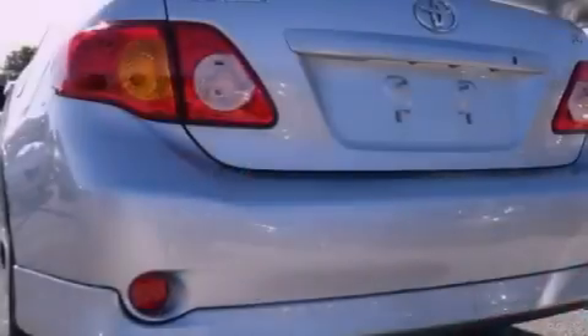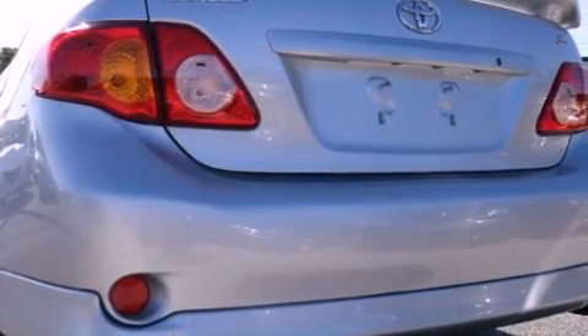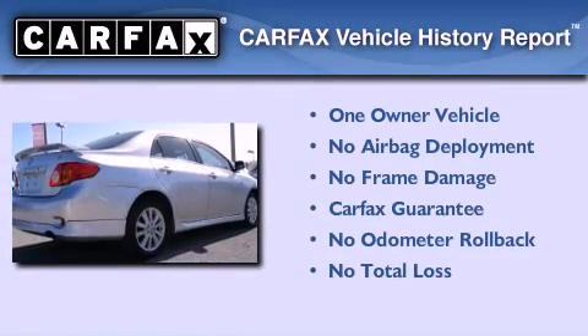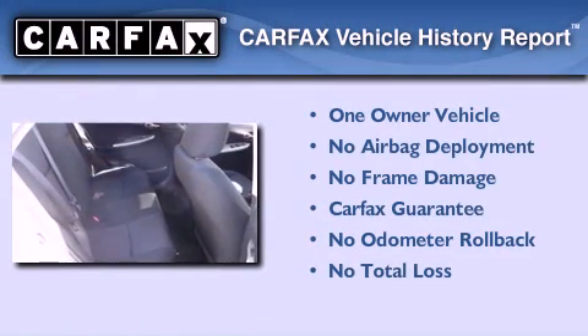With an EPA estimated rating of 35 miles per gallon on the highway, fuel efficiency does not take a backseat. This sedan has had only one owner and it qualifies for the Carfax buyback guarantee.